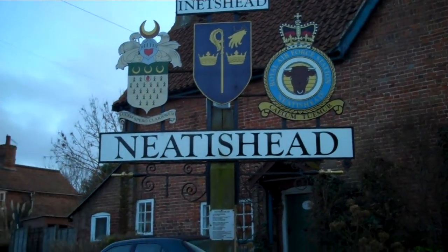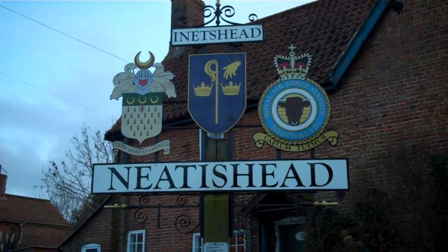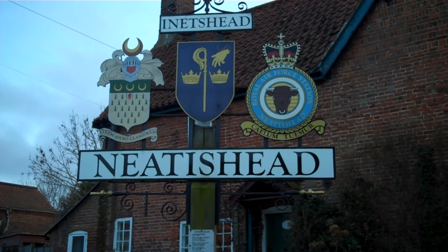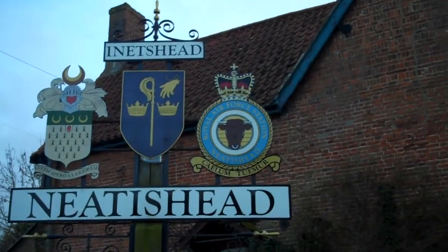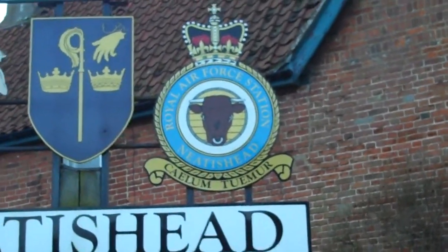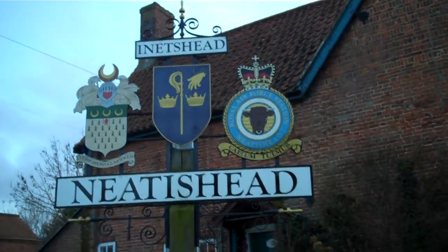This village is Nita's Head on the Norfolk Broads. We'll start off with the town sign — two symbols on the left represent the centre of the local families, and on the third one there we have something from the RAF, because here it was a scanning station which was used during the Second World War. It may have been used beyond that. Apparently there's a museum somewhere around here.